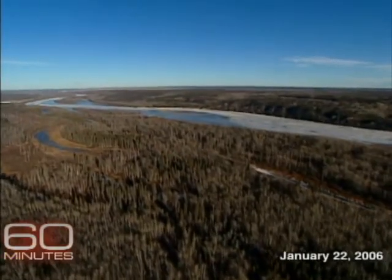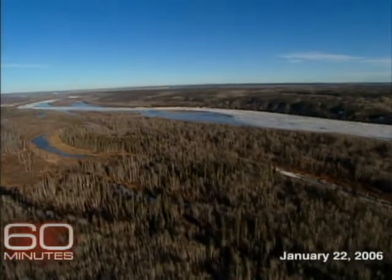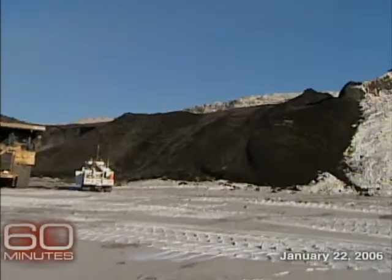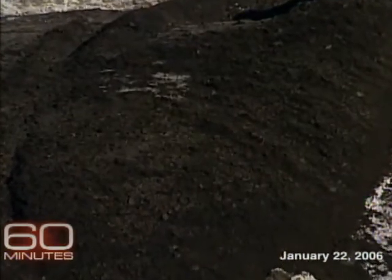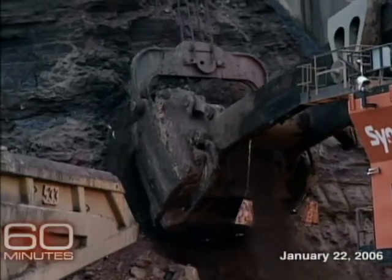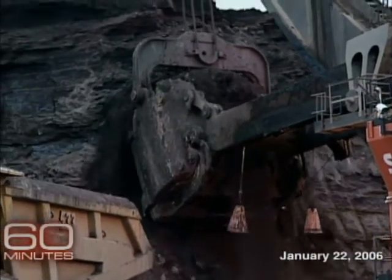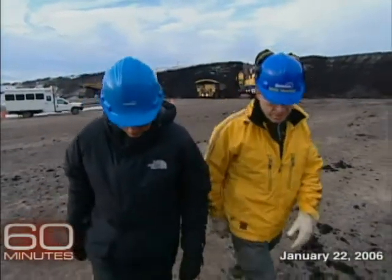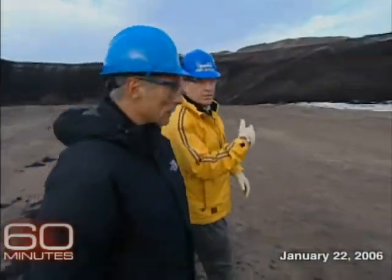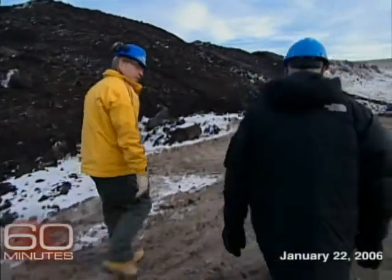The oil sands are buried under forests in Alberta the size of Florida. The oil here doesn't come gushing out of the sand the way it does in the Middle East — the oil is in the sand, and it has to be dug up and processed. This mine, in general, will be in operation for about 25 years. Rick George, the Colorado-born CEO of Suncor Energy, took us into his strip mine for a tour.